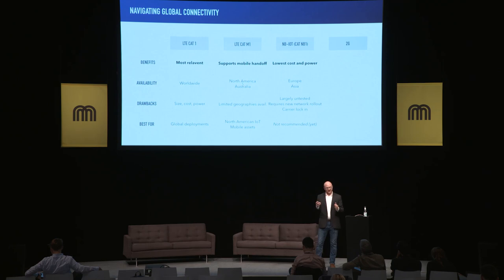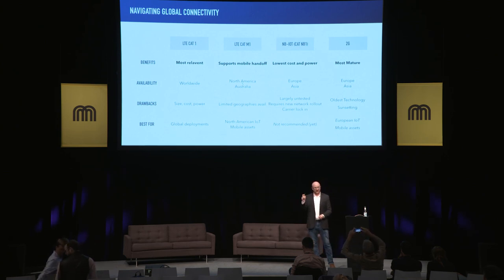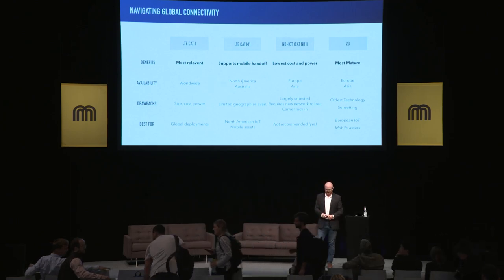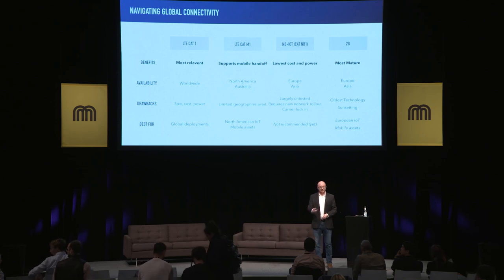If you're deploying your assets today in North America or Australia, it's definitely something to consider. NB-IoT, while some carriers may pitch extremely low cost and low power, is largely an untested deployment and will require you to be locked into a carrier. And 2G, being the most mature technology, with Europe and Asia maintaining those 2G networks — the downside being that the technology doesn't include the latest power-saving techniques implemented in LTE, and that at some point these technologies could get sunset. We recommend deploying on 2G in places like Europe. One interesting thing is that many module vendors actually use a combination of an LTE-CAT1 and a 2G module, so that customers can deploy in both North America and Europe using the same SKU.